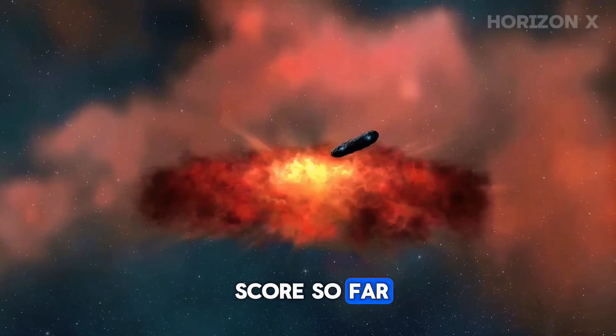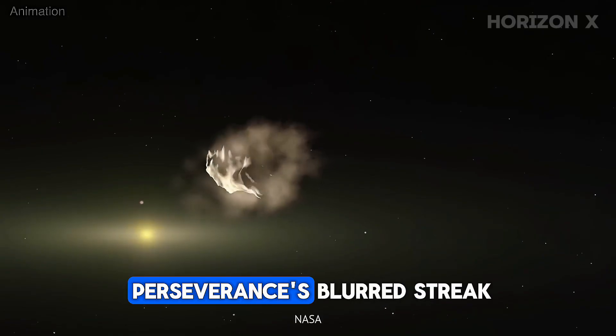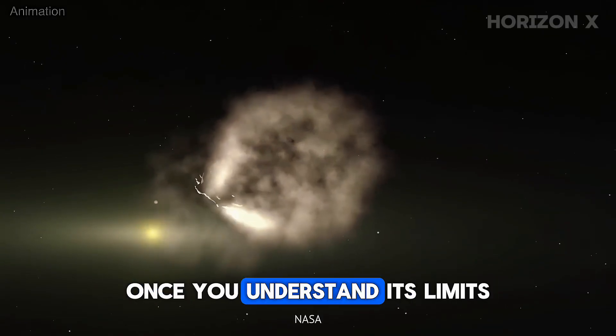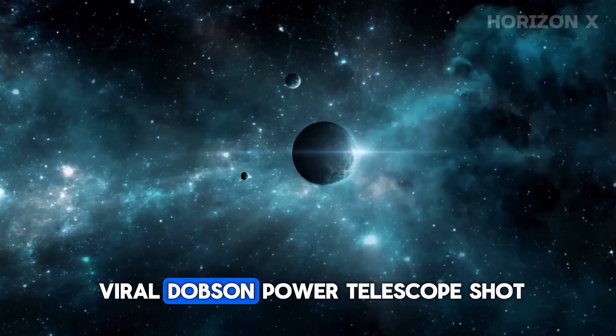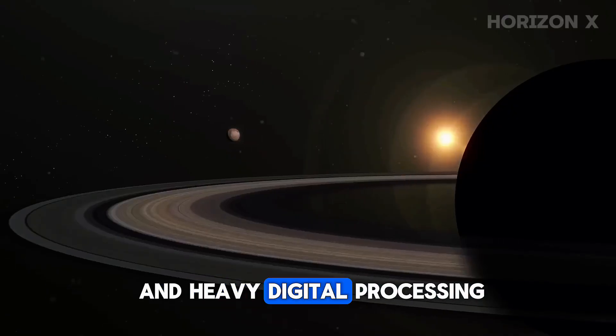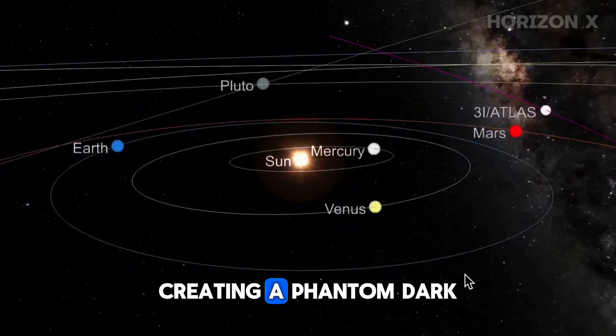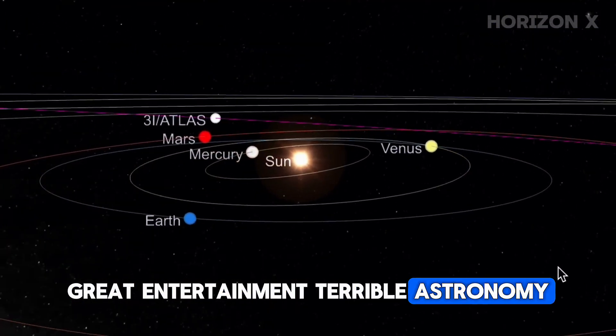So let's tally the score so far. Images we trust: Hubble, ESA's CASIS, and yes, Perseverance's blurred streak once you understand its limits. Images we don't: the viral Dobson Power telescope shot that used solar filters and heavy digital processing, creating a phantom dark structure that doesn't exist. Great entertainment, terrible astronomy.